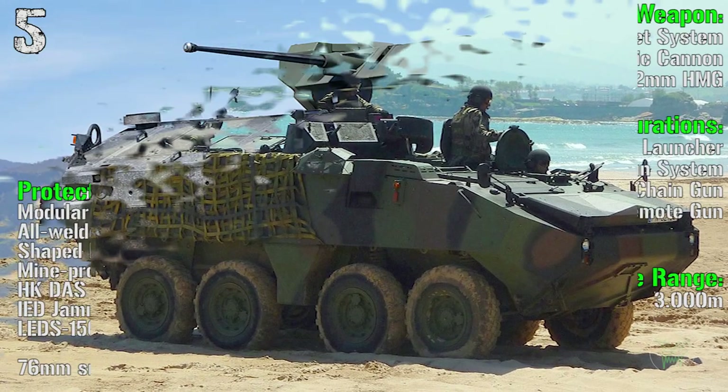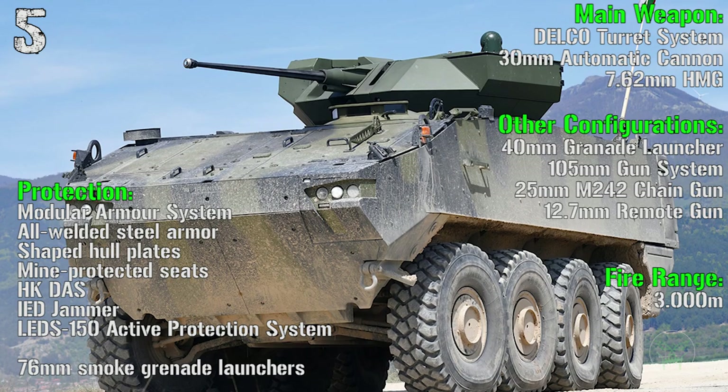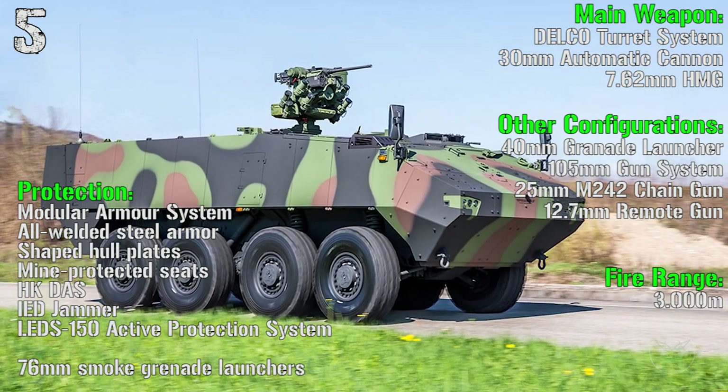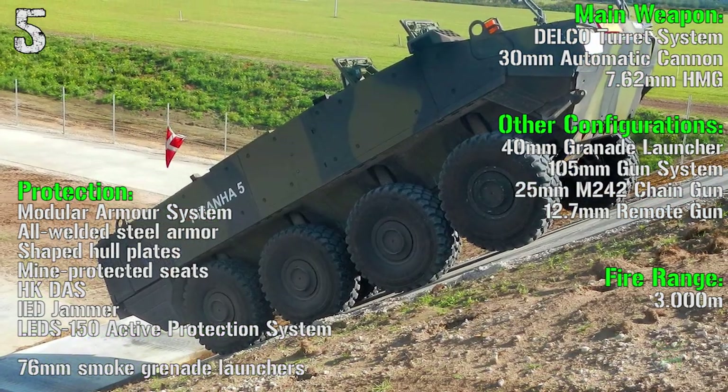As main weapon we have a Delco turret system with a 30 mm automatic cannon and a 7.62 mm heavy machine gun. The fire range is 3000 meters. Protection includes a modular armor system, all-welded steel armor, shaped hull plates, mine-protected seats, IED jammers, and active protection system.